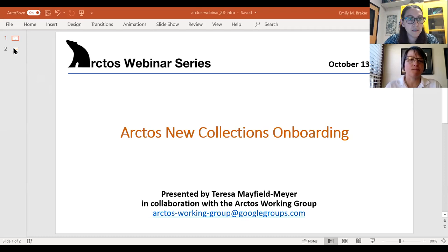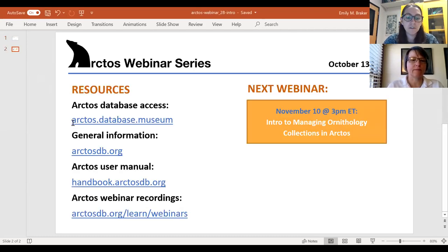Before I begin, let me go over a few resources for those of you who are new to Arctos or are considering Arctos as a collection management system. First on the list is a link to the Arctos data portal at arctos.database.museum, which houses over 4 million records from dozens of member institutions. Next is a link to our website at arctosdb.org, where you can learn more about Arctos, how to join, and check out announcements in our quarterly newsletter, and the Arctos digital handbook, which includes database documentation and community-sourced step-by-step tutorials. And finally, an archive of our previous webinar recordings, where you'll also find quick tutorial videos on how to perform common tasks in Arctos. So please check those out.